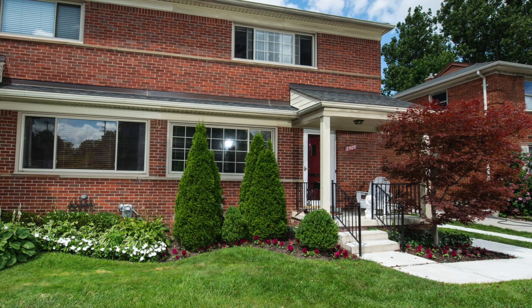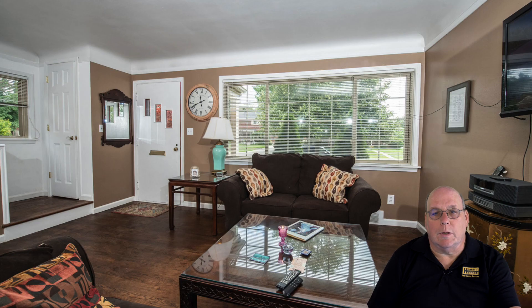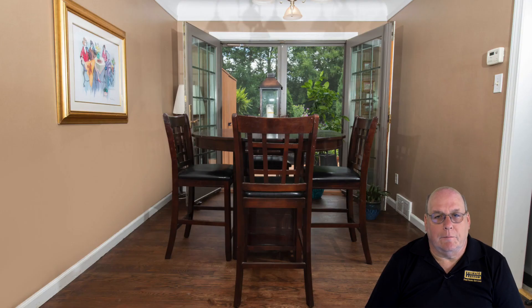Hey, are you looking for a great affordable house in Royal Oak? I'm Bill the Realtor and I've just listed one. From curb appeal to the moment you step in through the doors, you'll see the well-oiled hardwood floors that flow from the living room into the dining room.